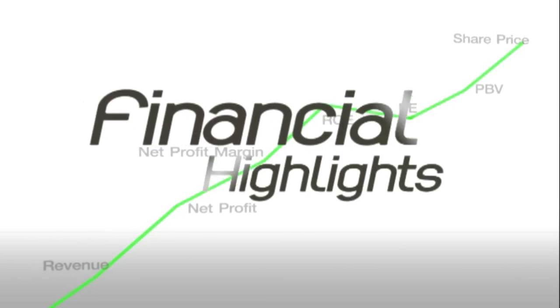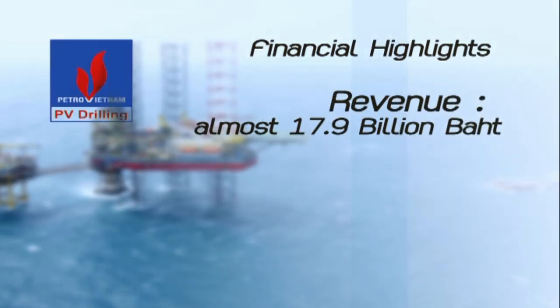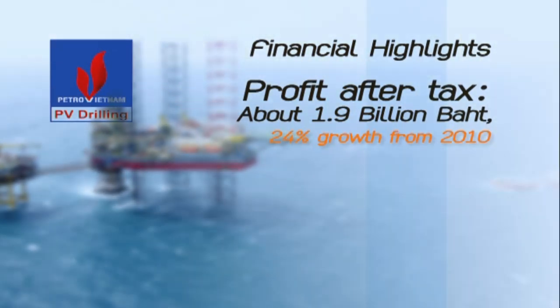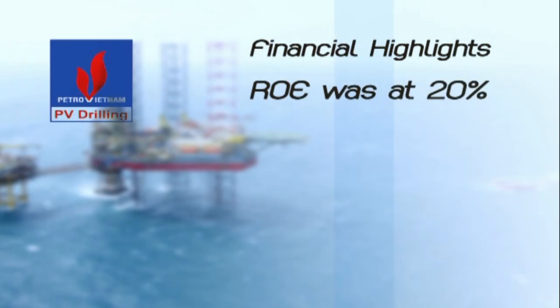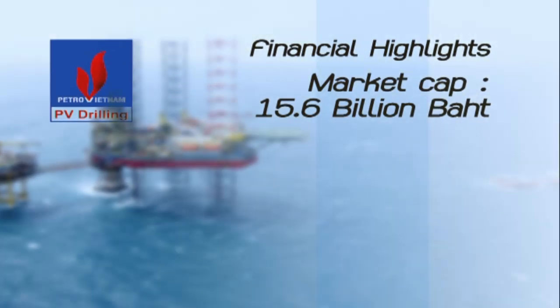Financial Highlights: PV Drilling's revenue at the end of 2012 was around 11.9 trillion VND, or almost 17.9 billion baht, growing by 30% from 2010. Its profit after tax was about 1.3 trillion VND, or about 1.9 billion baht, a 24% growth from 2010. Its ROE was at 20%, and the market cap of this company is 10.4 trillion VND, or 15.6 billion baht.